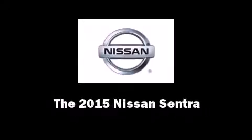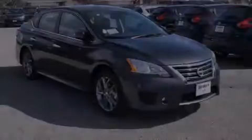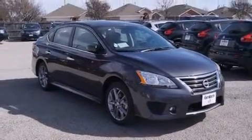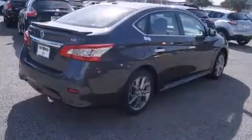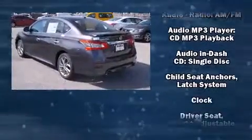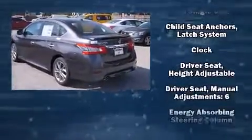Outstanding design defines the 2015 Nissan Sentra. This four-door, five-passenger sedan leads among competitors in its segment. It features a front-wheel drive platform, an automatic transmission, and a 1.8-liter four-cylinder engine.